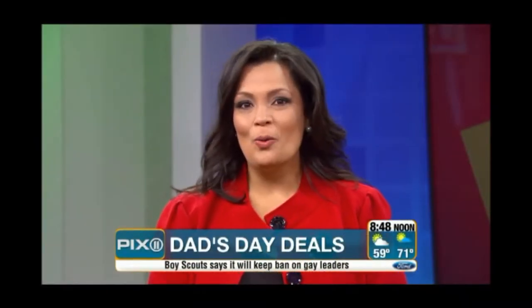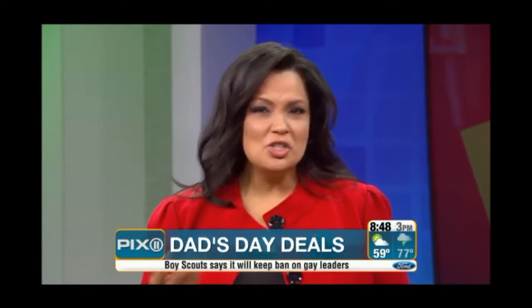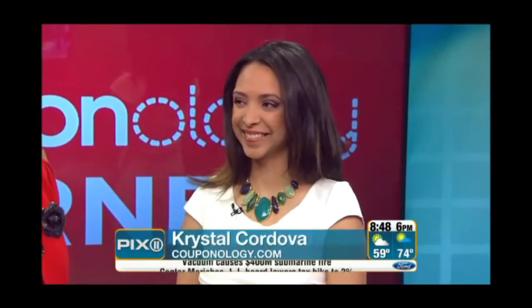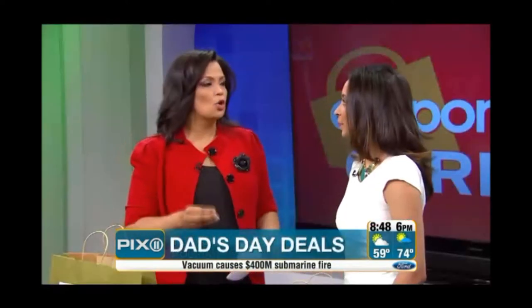Welcome to Couponology — our corner where the science of smart shopping is going to save you big time. If you're not sure what to get dad this Father's Day, we have some gift ideas for you, and you can get them at a deep discount. Here with the details is Crystal Cordova of Couponology.com. For our viewers just tuning in, Couponology is the science of smart shopping — an online couponing website that saves you so much money.